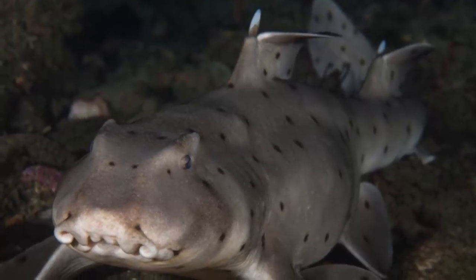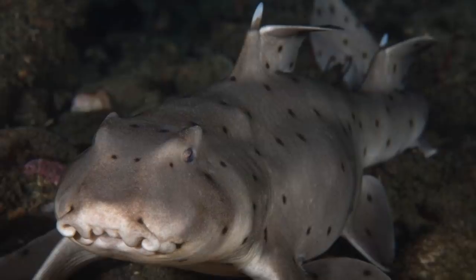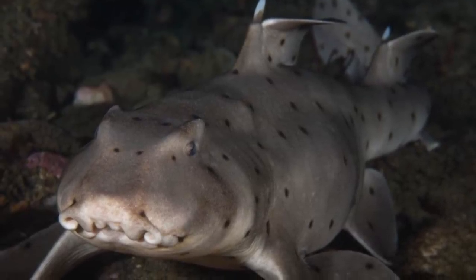Welcome back to another episode of Am The Week, and today it's the Shark Week special. We'll be looking at the Horn Shark for this special episode.